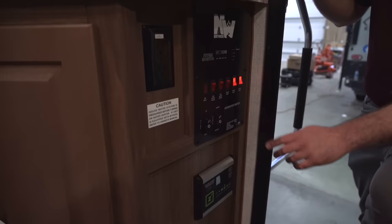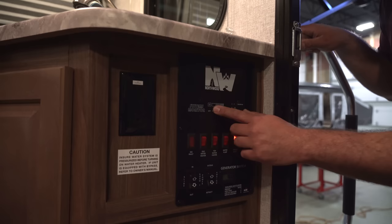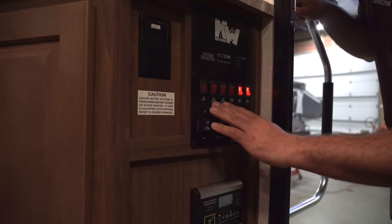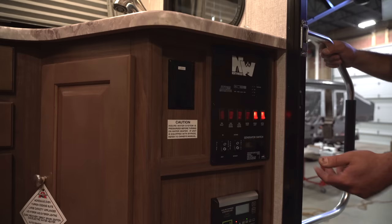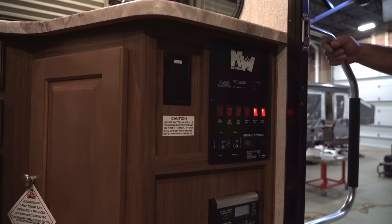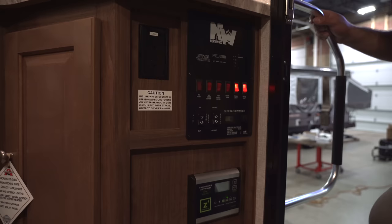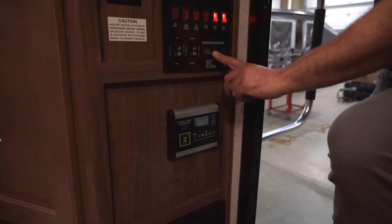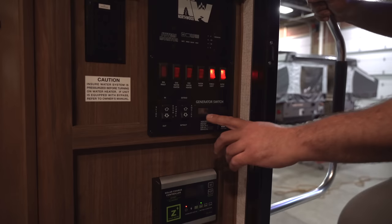Down here you've got your main control panel. You've got your water tank monitors for fresh, black, and gray water — just press and hold to see how full your tanks are. There are switches for the water heater, which operates on propane gas or 110-volt electricity. You've got the switch for your water pump, a couple of light switches, the switch for your slide-out room, the switch for your power awning, and the start and stop for the onboard generator — plus a meter that tells you how long you've run it for oil change tracking.